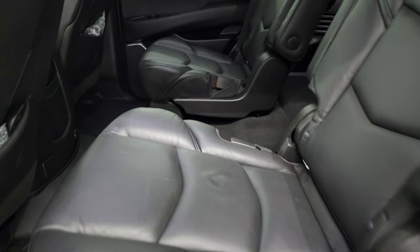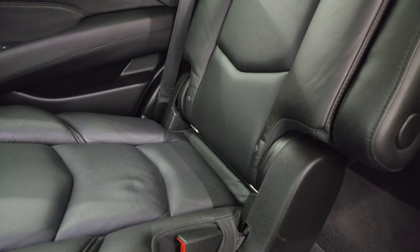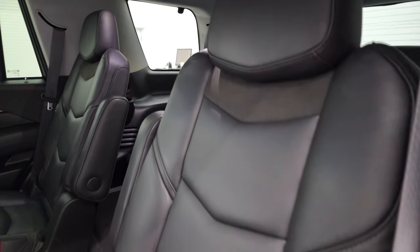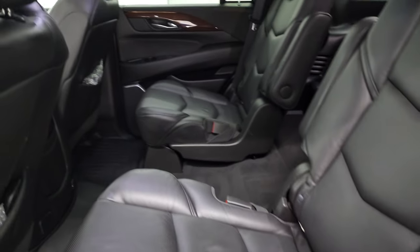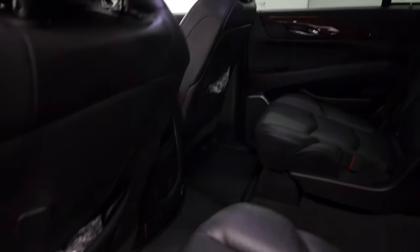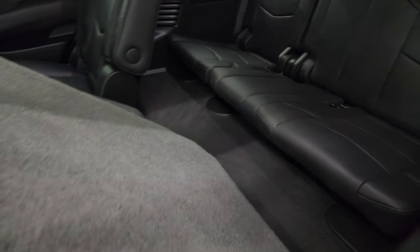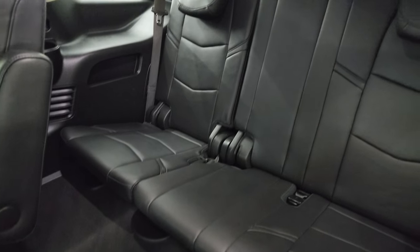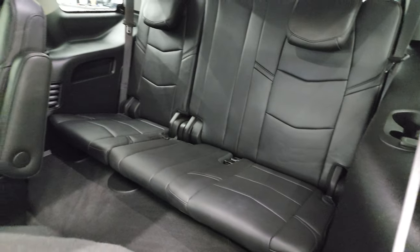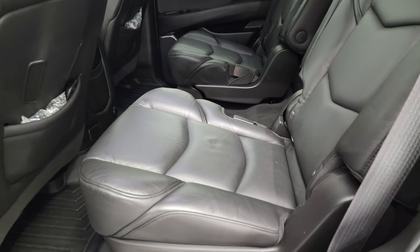Second row quad seating — no rips or tears on these captain's chairs. The second row seats I believe are heated. Latch child safety system. This one does have the Blu-ray player with headphones and a controller for that. The third row seats are in excellent shape as well — no rips or tears back there. Carpeting is very nice and clean. I'm going to put this first row seat up just a little bit so I can show you how this second row works.